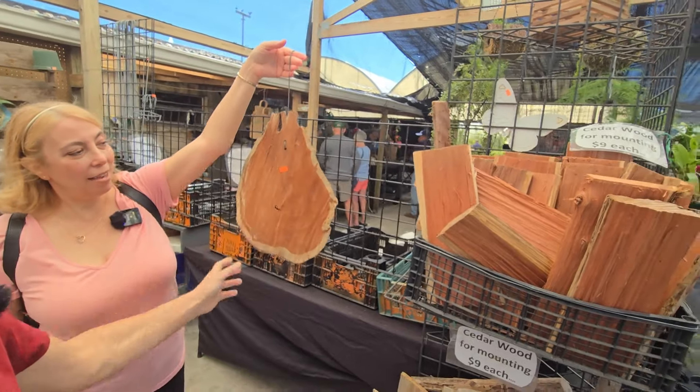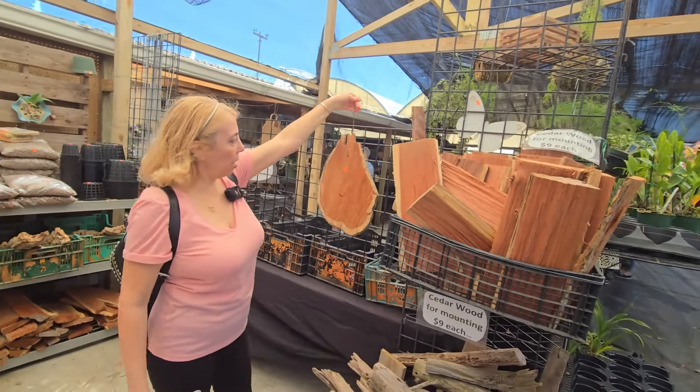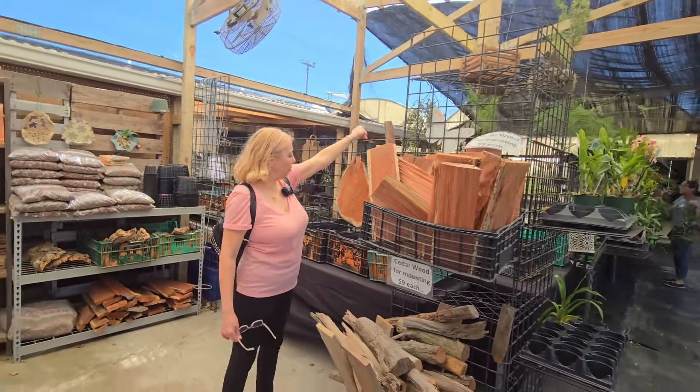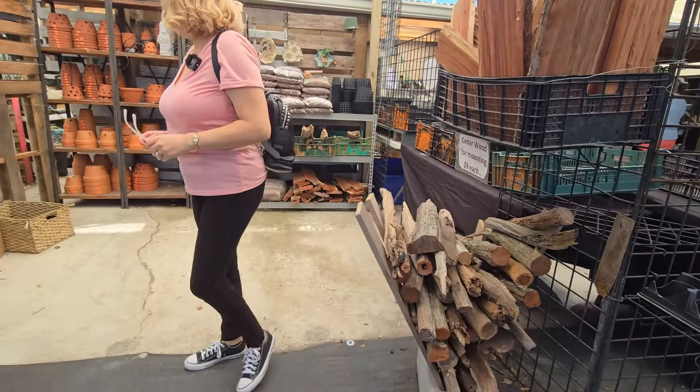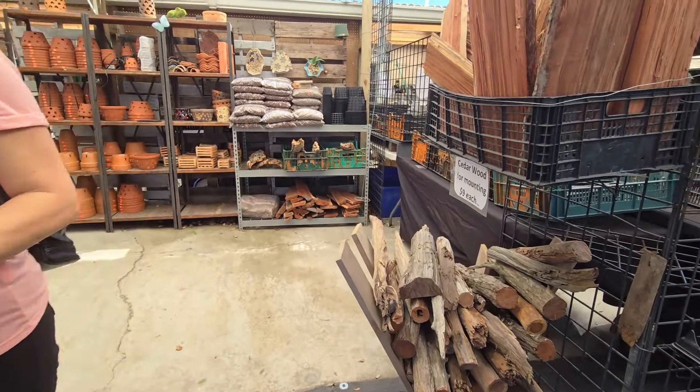Not too heavy. I like it. This size is $15. He had a lot more — I wonder if that's the only one.